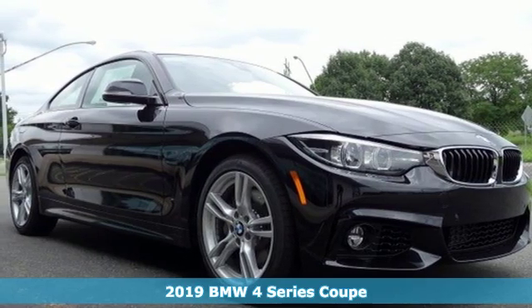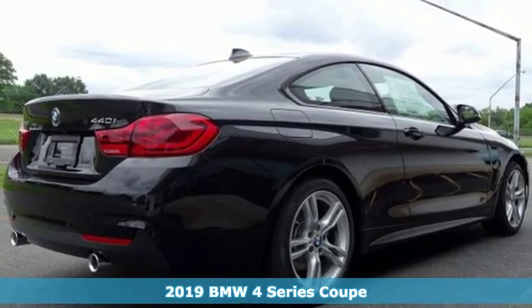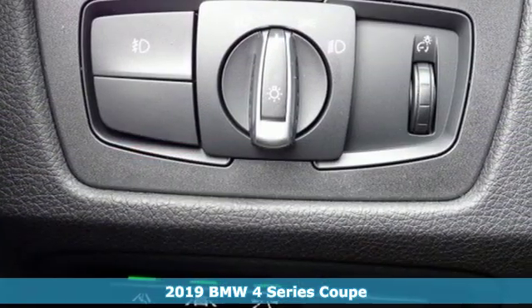It's a new 2019 BMW 4 Series. With athletic performance and startling style, this 4 Series lives up to its ultimate driving machine moniker.